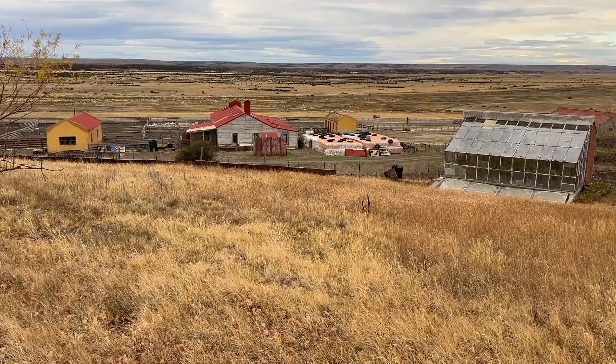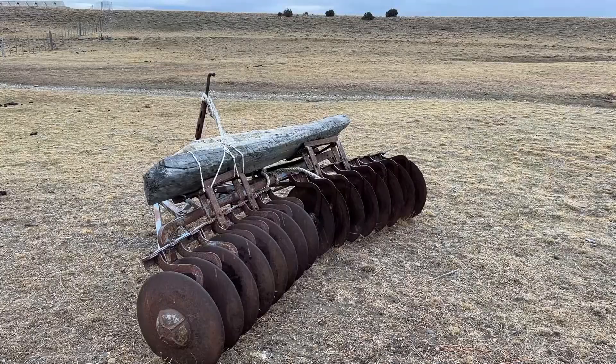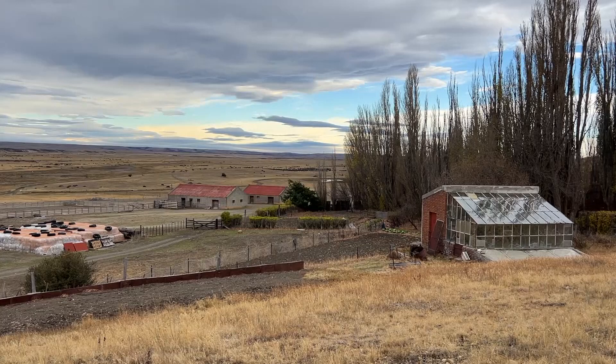Yo nací acá en Gallegos y me crié toda la vida en el campo. Me dediqué un poco en los años 78 al cruce del Estrecho de Magallanes, que fue mi primer trabajo por el idioma que tengo — fui de intérprete ahí. Y después, en el año 81-82, cuando vino Shell en la época del petróleo, estuve trabajando también en la parte petrolera. Con el tema de la Guerra de las Malvinas se tuvo que ir la empresa, y bueno, me vine a dedicar al campo.